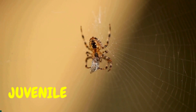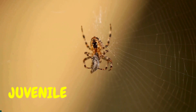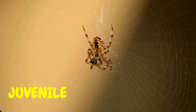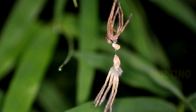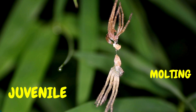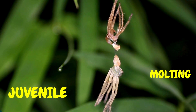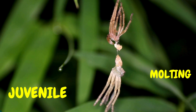The spiderlings grew bigger and stronger. They practiced spinning webs and catching tiny bugs. As they grew, they shed their skin several times because they were getting too big for it. This is called molting.